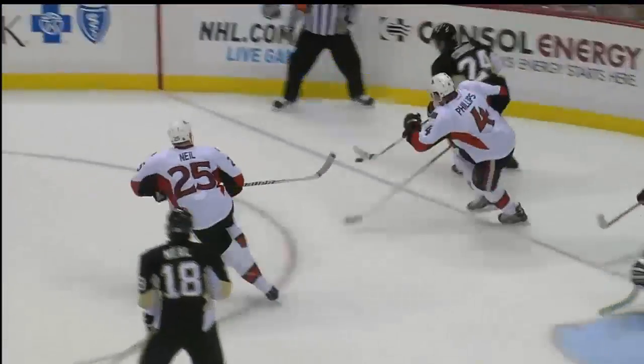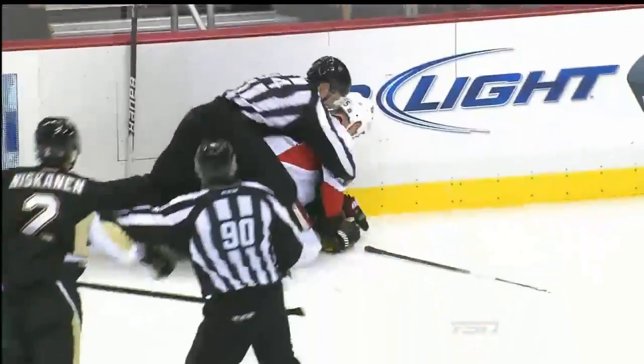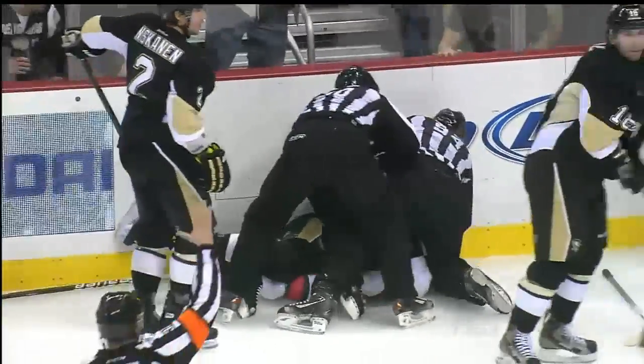And it just continued on. Finally, as the puck gets into the mesh, Chris Neal takes a couple of shots right and left, and that's where we stand.